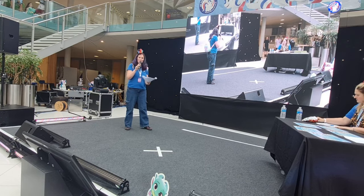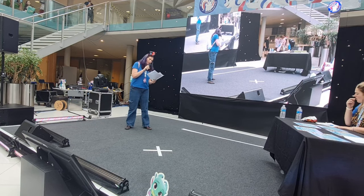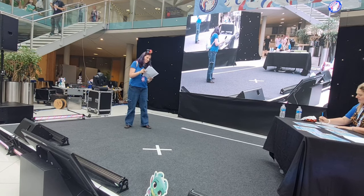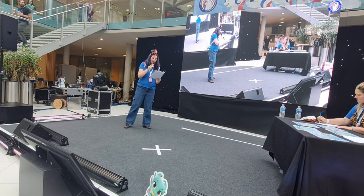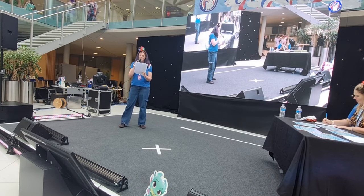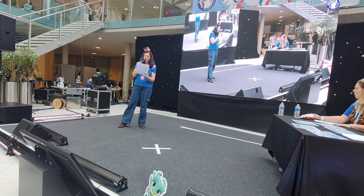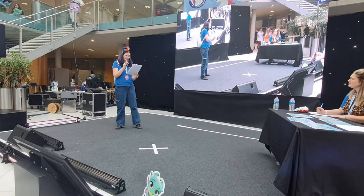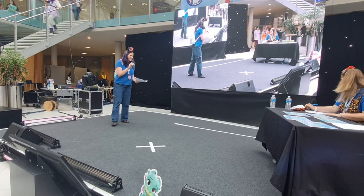That's all our lovely children cosplays today. Now we're on to our group category. Our first group are number three: Helen, Sylvia, Isabelle, and Roxy as G1 Seashell, G4 Applejack, G4 Rainbow Dash, and G1 Gingerbread. Come on there.